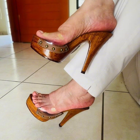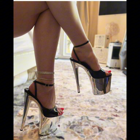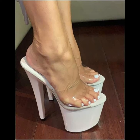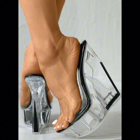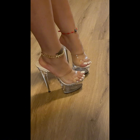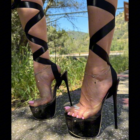High heels pumps remain a staple in many women's wardrobes. Renowned for their sleek design, comfort, and versatility, they typically range in height from two to five inches. These shoes feature a closed toe and slender heel, creating a streamlined look that elongates the leg and adds a touch of sophistication to any outfit. Made from a variety of materials including luxurious leathers, satins, and metallic finishes, high heels pumps can be dressed up or down.